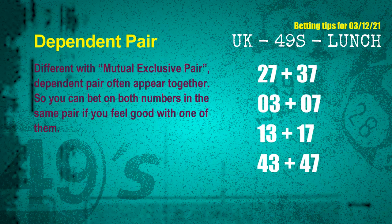Some numbers are mutual exclusive; some are dependent. Numbers in the same dependent pair can both be bet on, because they are often drawn in the same draw. The dependent pairs for next draw are: first pair 27 and 37; second pair 03 and 07; third pair 13 and 17; fourth pair 43 and 47.